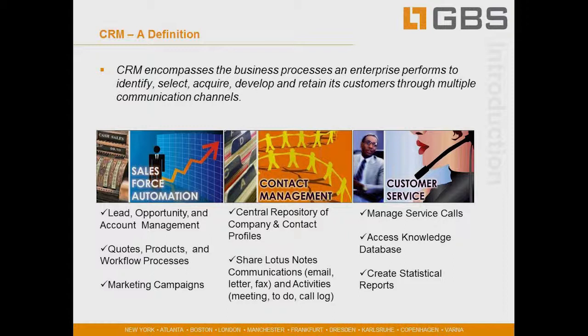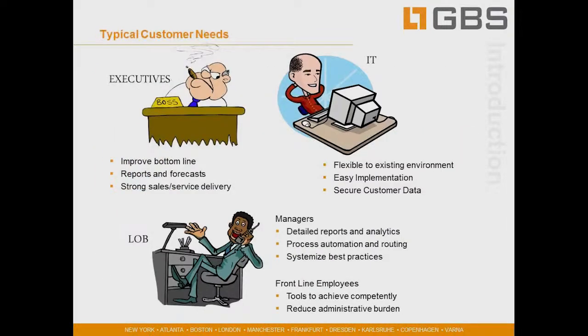When we're delivering these types of features in a CRM package, we look at the typical customer needs across the organization. If we look at how executives benefit from implementing a CRM, first and foremost they want to improve the bottom line. They need reports and forecasts to understand their bottom line, strong sales and service delivery to increase revenue, create competitive advantage, reduce risks, and ultimately decrease costs while increasing revenue.